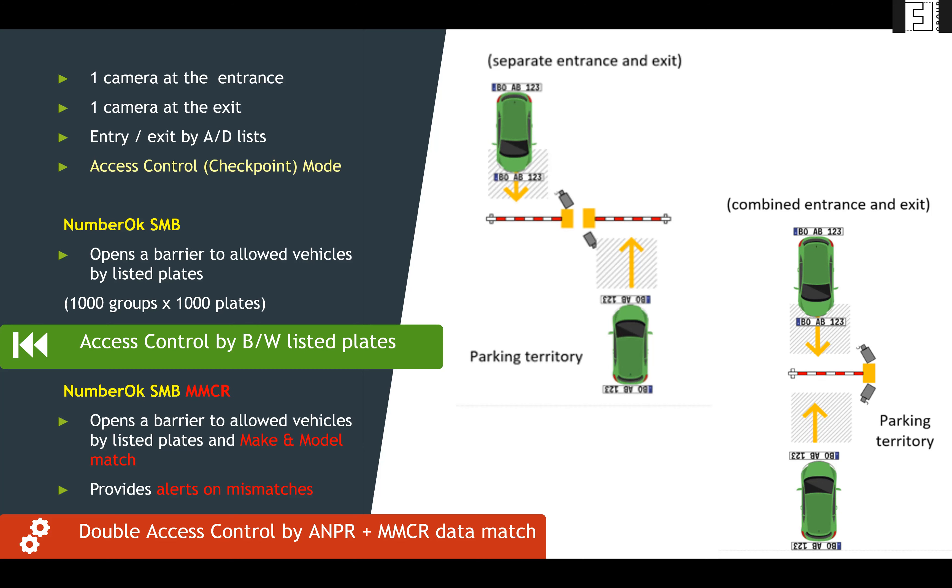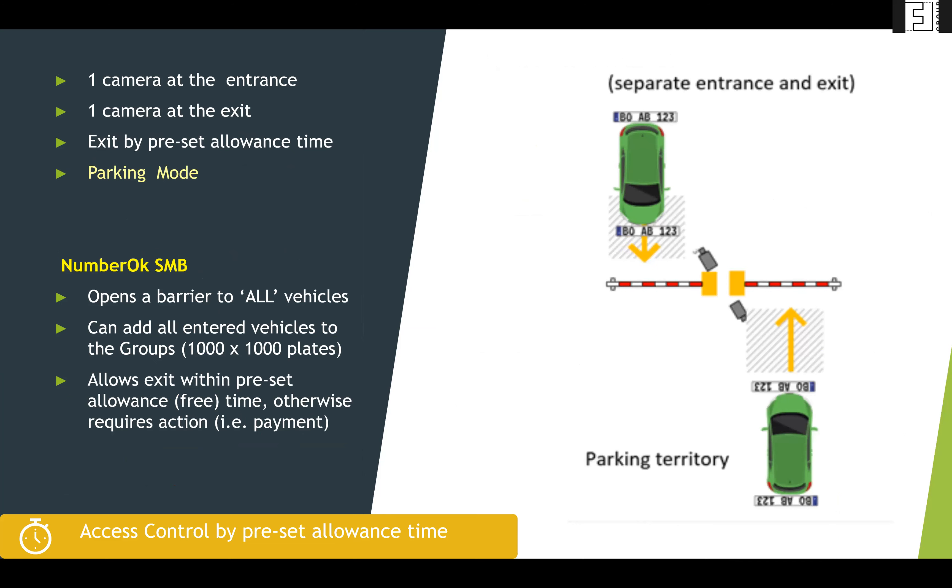With make and model color recognition, this provides deeper recognition — not only the plates but also the vehicle — and any mismatches will be alerted to the central database. This can also be used in a combined entrance and exit: if there is only one lane for both entrance and exit, you can have two channels — one camera allowing the vehicle in and another to monitor exits. In the access control by preset allowance time scenario, the barrier opens for all vehicles.